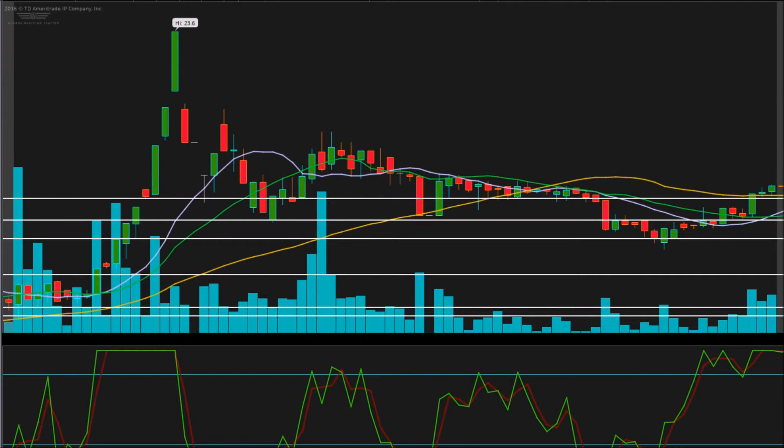Active Investor here bringing you another independent analysis. This time we're taking a look at ticker symbol GLBS, that's Globus Maritime LTD. The chart we're looking at today is a 5-minute chart, with each candlestick representing 5 minutes of trading. This is an intraday chart showing us all the movement from today.